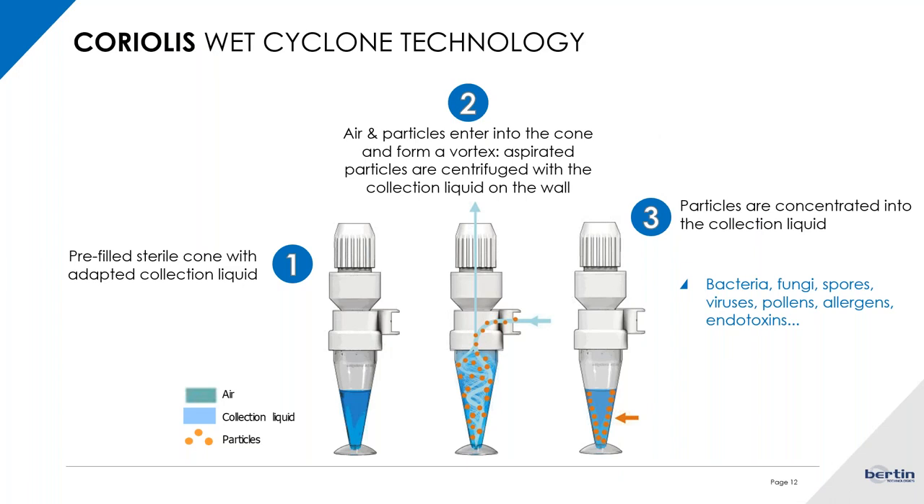Regarding the technology, it is a cyclonic technology. When you start the Coriolis micro, you put liquid in the cone, start the instrument, and an aspiration creates a cyclone inside the cone. Airborne particles enter the cone and form a vortex. All aspirated particles are centrifuged within the collection liquid in the cone, and when you stop the instrument, all the particles are concentrated into the collection liquid.